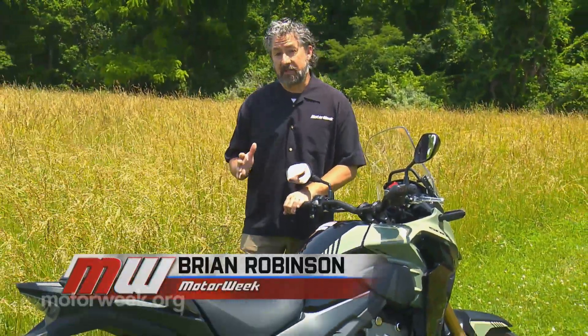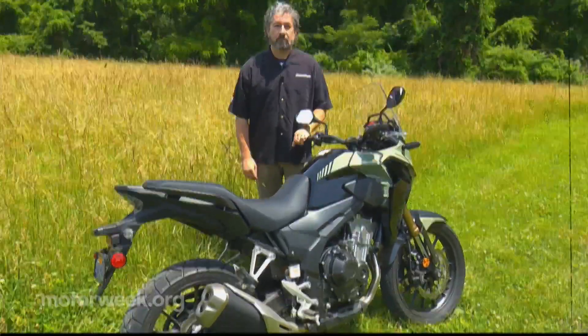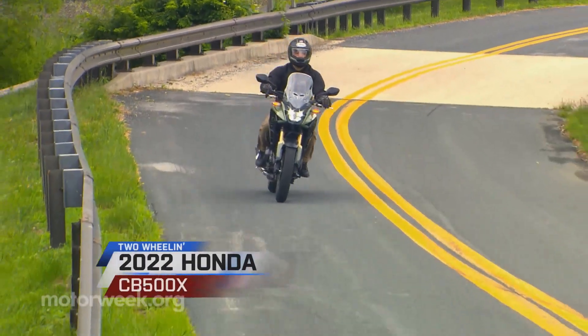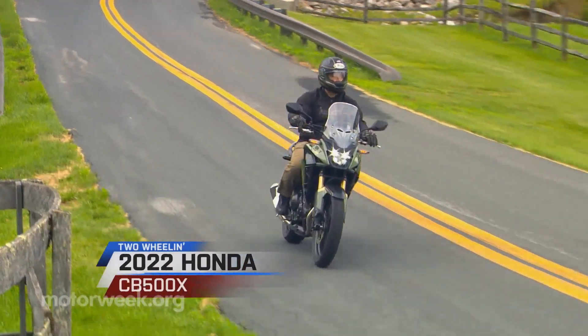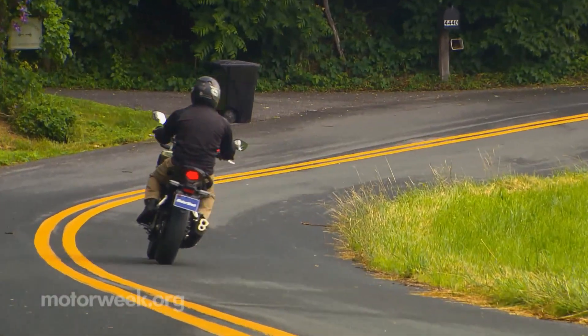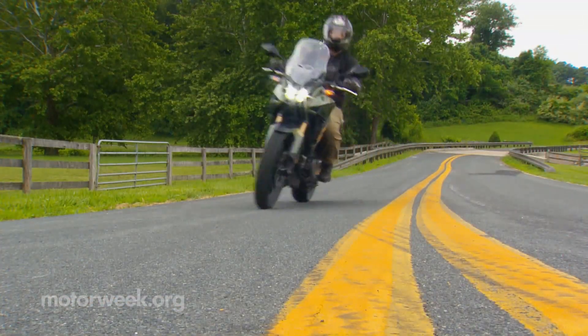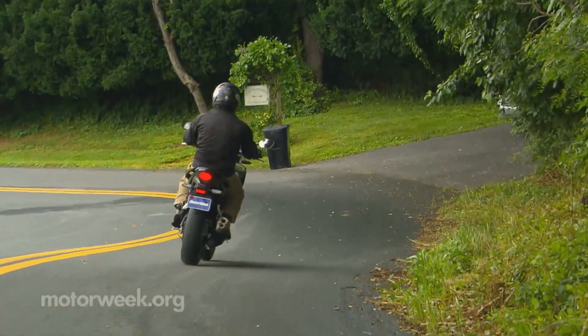If you've got the adventure bike bug but are on a limited budget, Honda just may have the ride you've been waiting for. The CB500X has been in Honda's lineup for a few years now, but in a short amount of time, it has transitioned from being an adventure-styled bike to an adventure-capable machine.